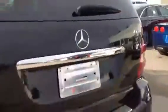Exterior features include tinted rear windows and a power liftgate. Come check out this Mercedes at Davis Chevrolet Airdrie and take it for a test drive.